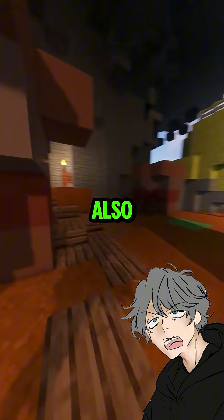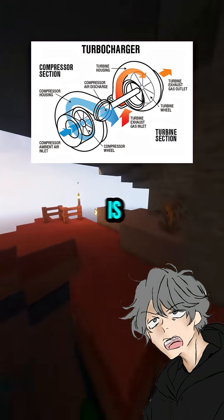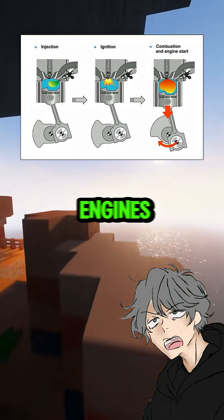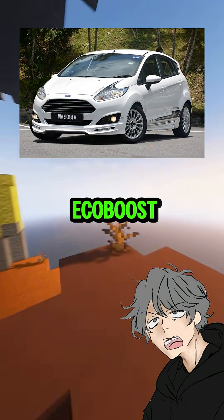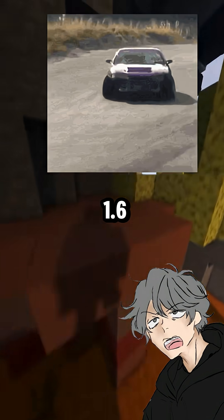Exactly. Also, modern cars use turbocharging and direct injection to help small engines mimic big ones. That's why Ford's 1.0 liter EcoBoost can feel like a 1.6 liter monster.